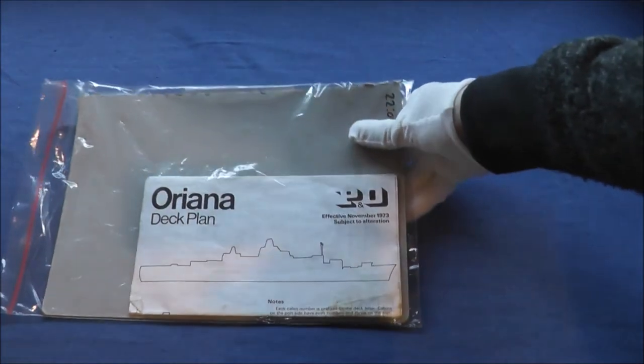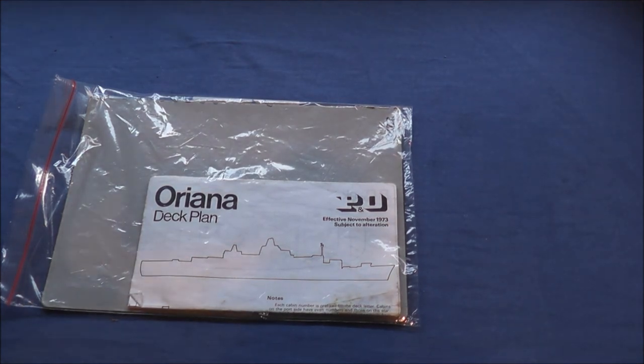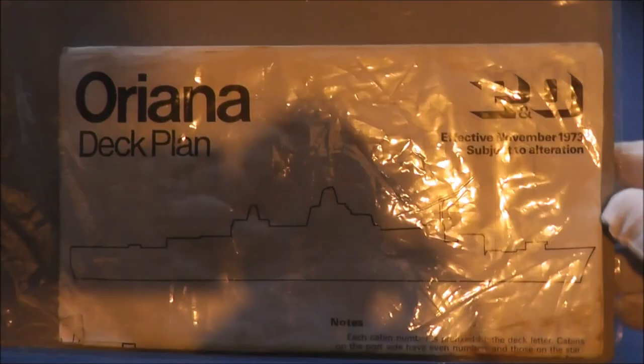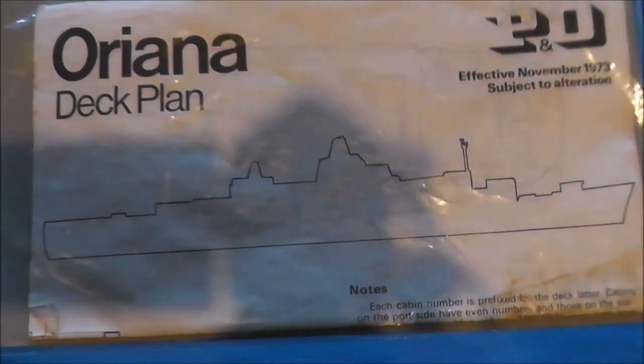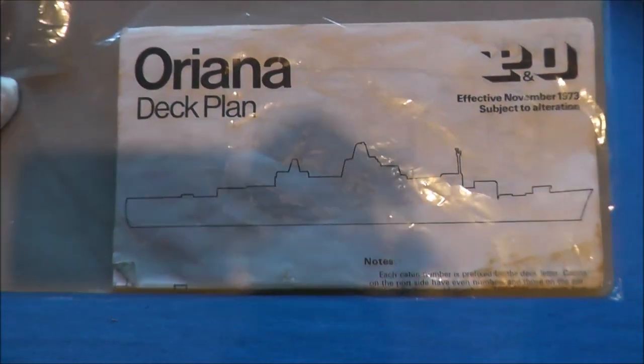Now for one that is a lot more modern — not quite so modern — this is from probably one of my favourite cruise ships, the P&O liner Oriana. This is a deck plan of her. I recently acquired this and I'm not opening it up because of how brittle the paper has gotten — it is going to be staying in this. I believe this is actually for updates because there is a whole lot of pen marks in it, prices and all that. But this is probably one of the coolest items.